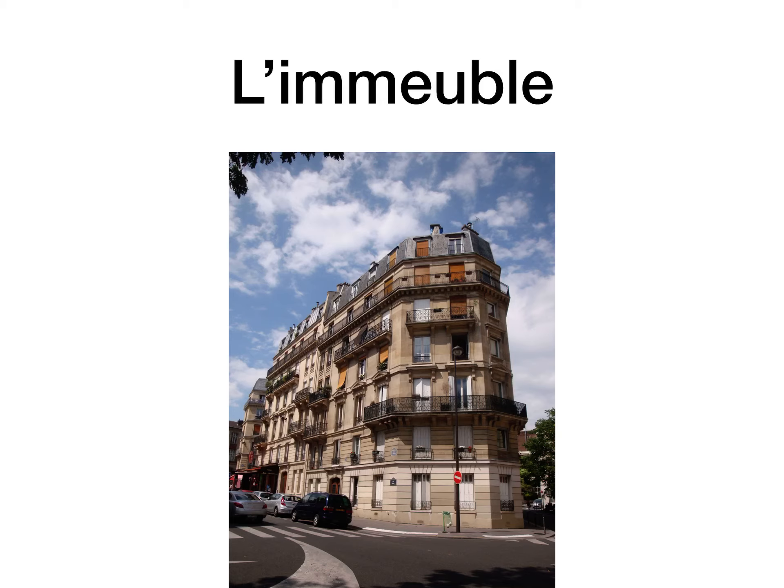L'immeuble is an apartment block or a block of flats. Because France is a very urbanized country with huge city populations, most people in cities and big towns in France live in apartment blocks. Children don't have access to a front or back garden, but to compensate for that they have fantastic parks in their cities, so it doesn't really disadvantage them. It's just normal for them.